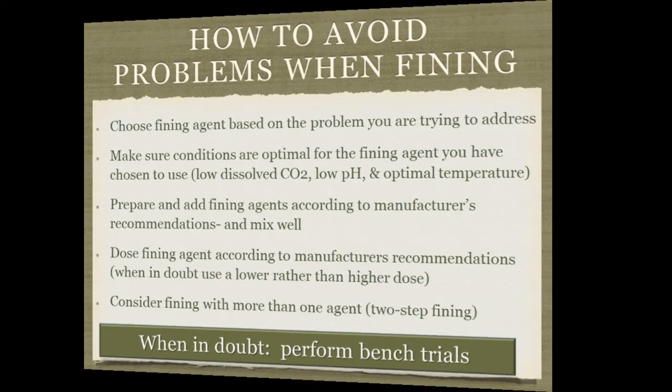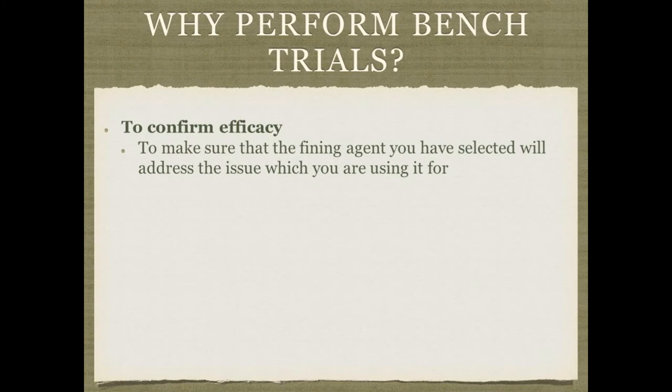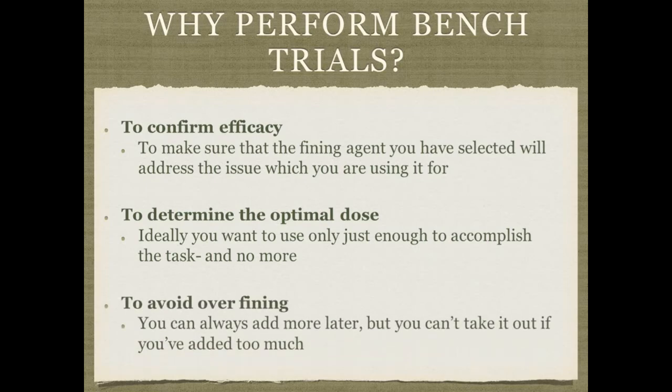So how to perform bench trials, and why? First, you want to confirm efficacy — make sure the fining agent you've decided to use is actually going to work. Bench trials are helpful to determine the optimal dose: use just enough to accomplish the task but no more, and to avoid over-fining. Certain agents like gelatin can over-fine and cause negative effects upon the mead. It's always better to try to figure out the lowest dose that's going to accomplish what you're trying to do. If it didn't work, you can always add more later — but if you've added too much, there's not much you can do.